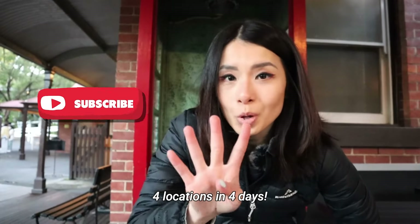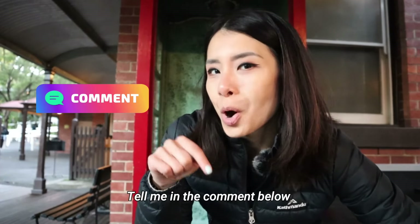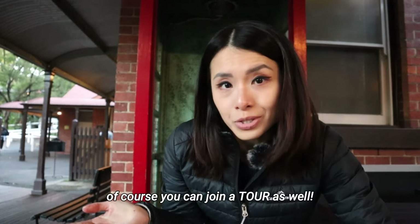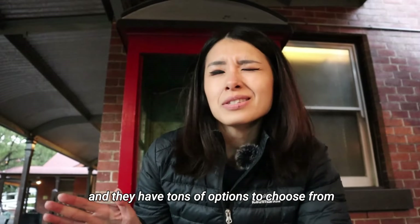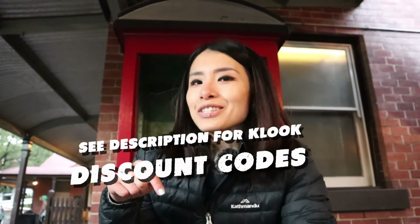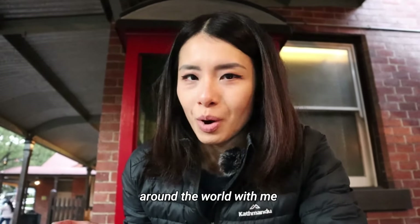There you have it — four locations in four days. Which of these locations are you most interested to visit? Tell me in the comments below. If you prefer not to do the driving, of course you can join a tour as well. I've tried Klook and Get Your Guide tours and they have tons of options to choose from. See the description for links and discount codes. Thanks for touring around Melbourne, one of the most livable cities around the world, with me.